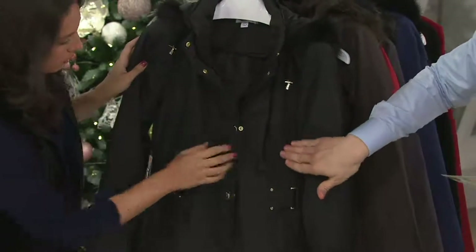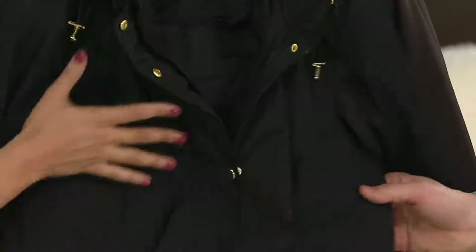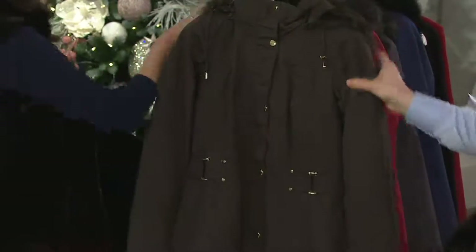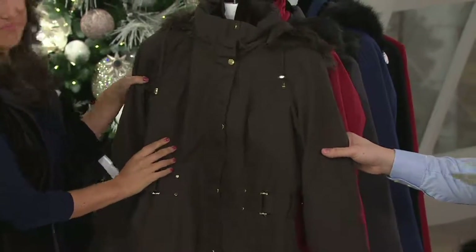Look at how flattering this is. There's a nice seaming detail right here — it's like a pin tuck seaming, very pretty. We'll show it to you in another color. I'm wearing the vest right now and we'll show that off after. Right over here we have it in the espresso — extra extra small through 2X in the espresso, a deep, rich brown.